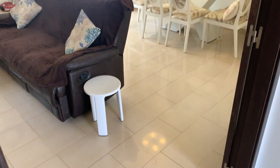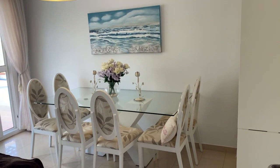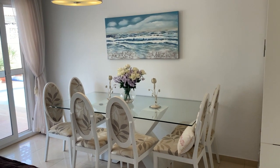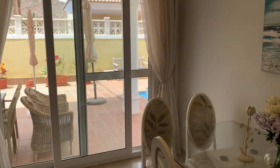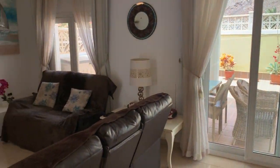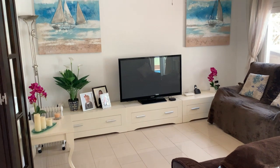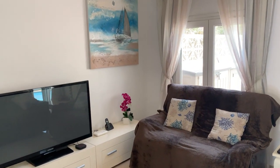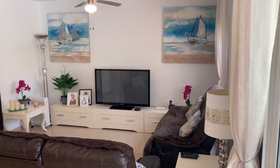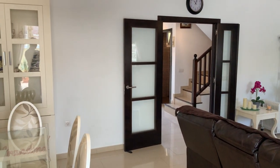Coming back through the hallway leads you to this double-door entrance to the dining area and lounge. You've got loads of space here for a dedicated six-seater dining table that looks out to your covered terrace and pool. Over on the left there's plenty of space for your sofa and TV area, and there are also windows to the side for additional ventilation.